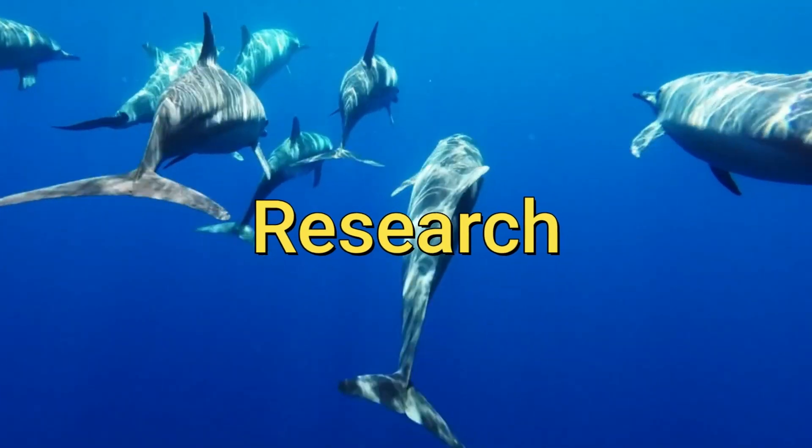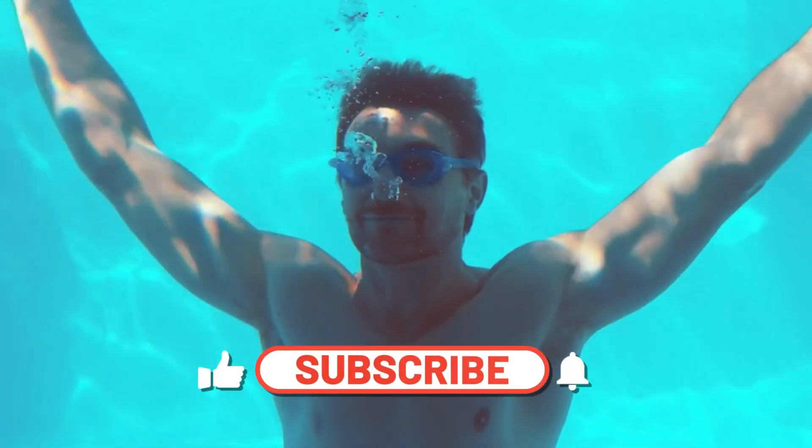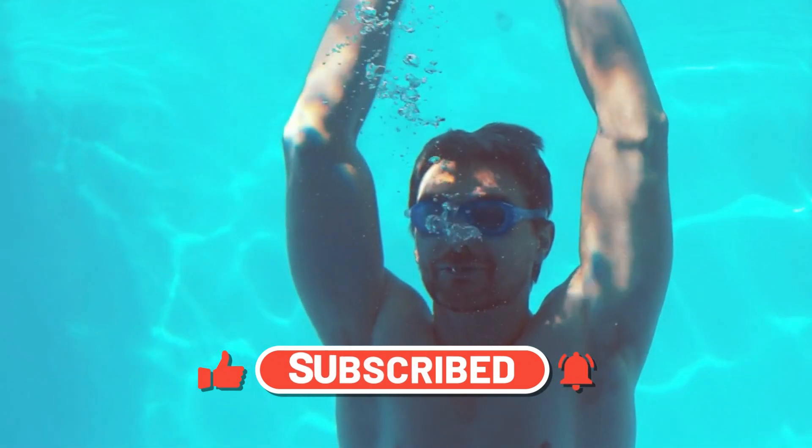Thank you for watching. Don't forget to like, share, and subscribe for more adventures in aquatic innovation.